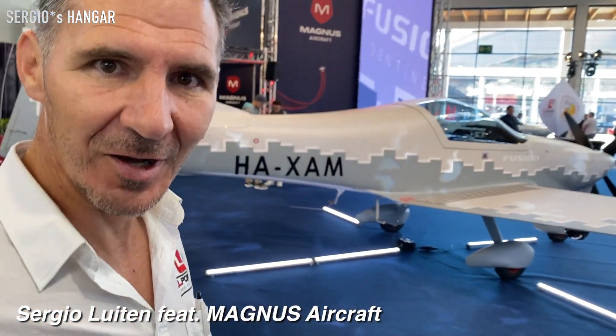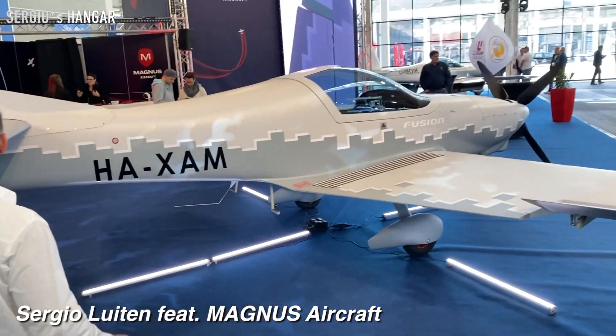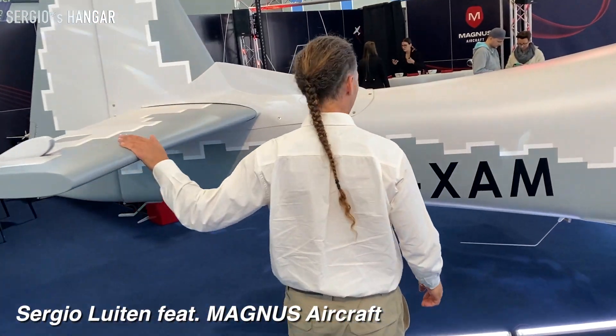Hey, Cecil. Okay, now I have another toy for you. Do you know this toy? Not really. What's the advantage of this aircraft?